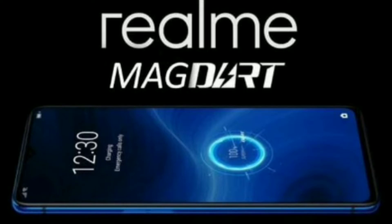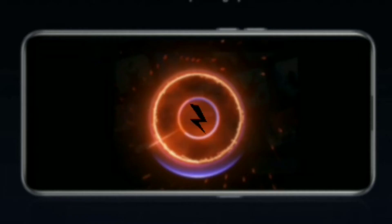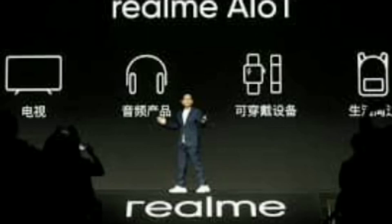Realme's solution is physically larger than Apple's and includes a fan to help with thermals. According to leaks, charging speeds will exceed 15 watts, and Realme's solution will be the world's quickest magnetic charger when it releases. There's also a USB-C port on the charger.